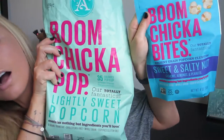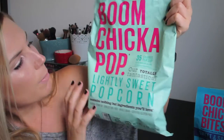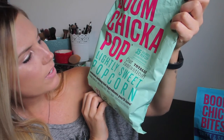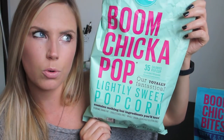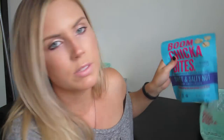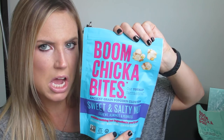A couple others are these two popcorns by Boom Chicka. This one is the Boom Chicka Pop at 35 calories per cup — it's the sweet kind. I also like the salty or the white cheddar kind. And then when I was at Target the other day, I picked up this new one by them — the Boom Chicka Bites. Not the healthiest, but I love them a lot.